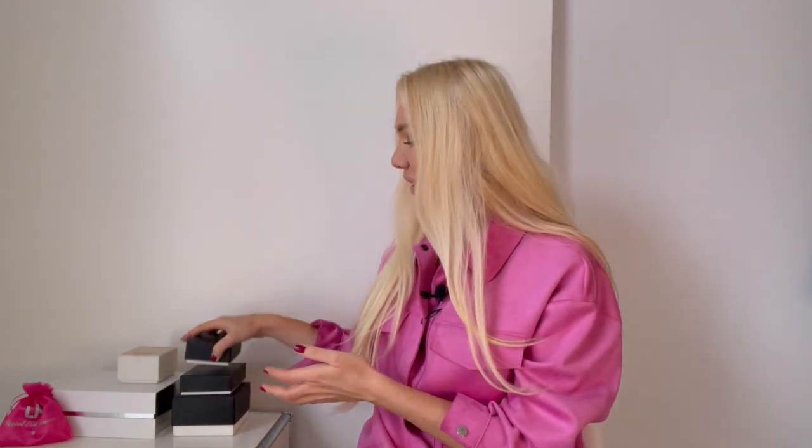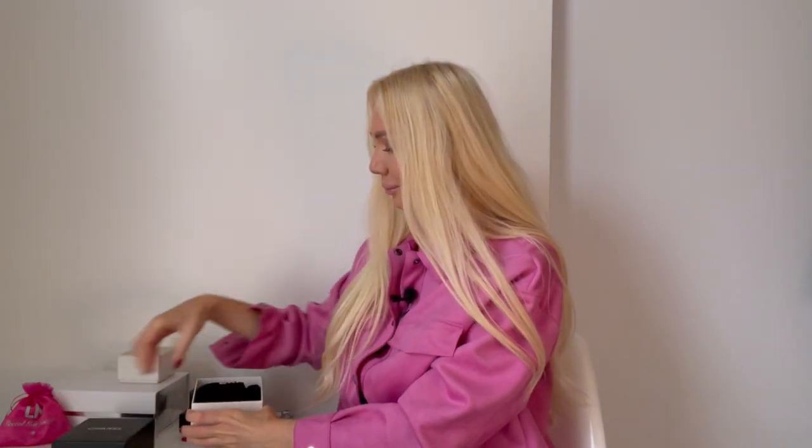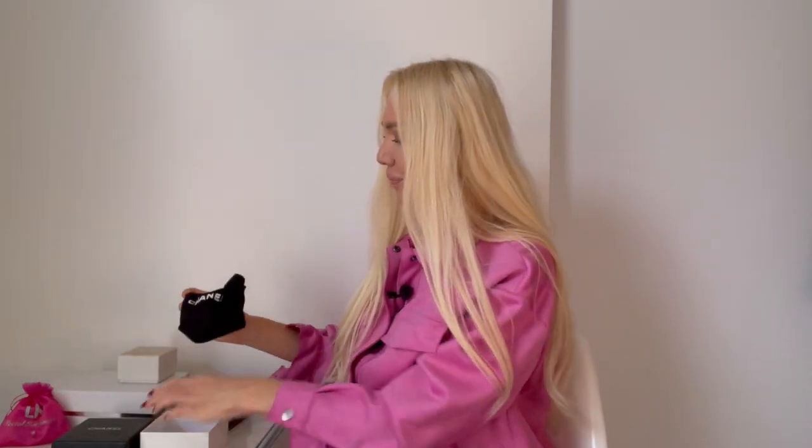I would say we will start with Chanel. Chanel is one of my favorite brands. These are the custom jewelry pieces I have from Chanel. We will start with the big box here. This is one of my favorite pieces I have from Chanel, from the costume jewelry line.